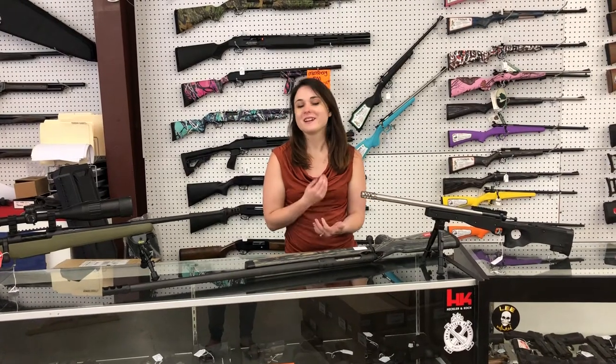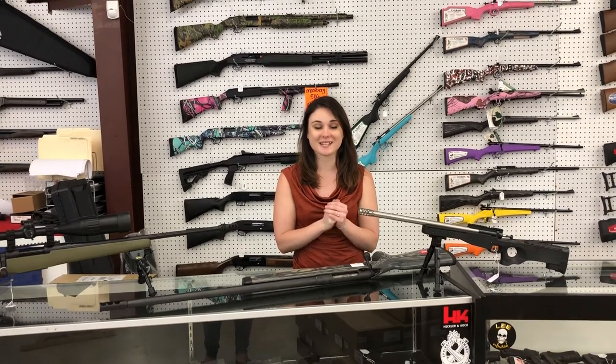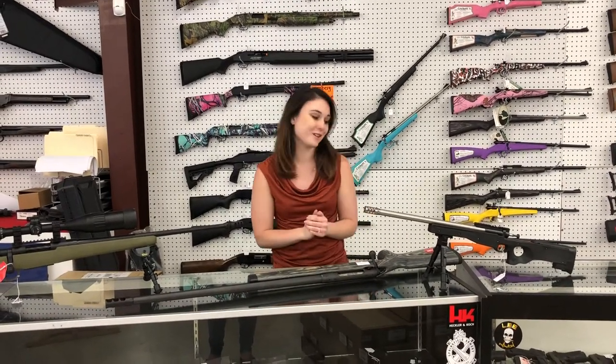Hey y'all, Amber from Exile here. Y'all know I love those long-range guns — I've got quite a few sitting in my safe. I've got something super exciting at the end of the video that I can't wait to tell y'all about.